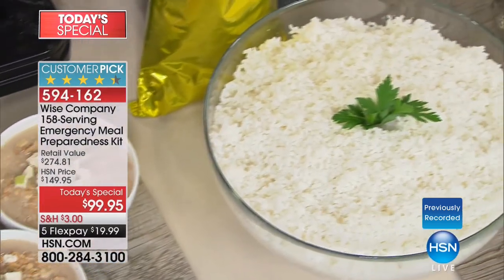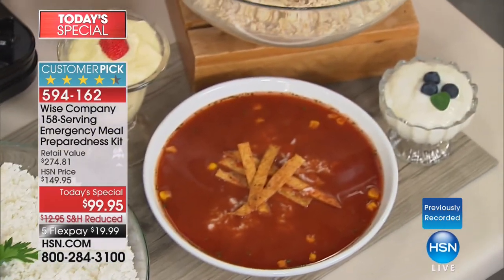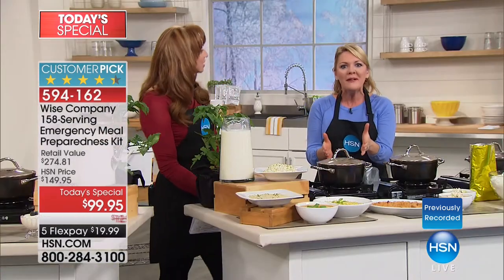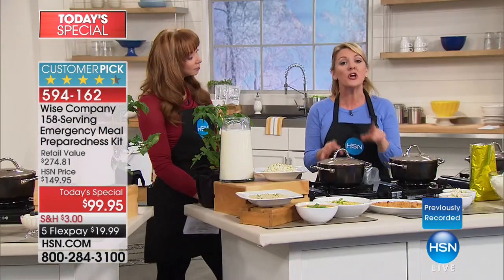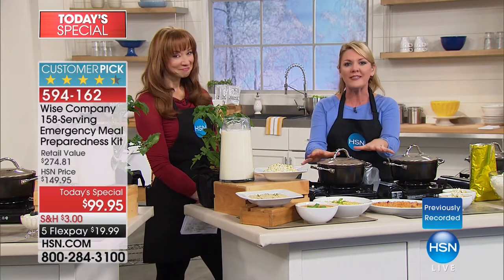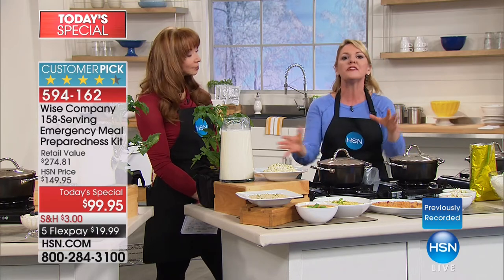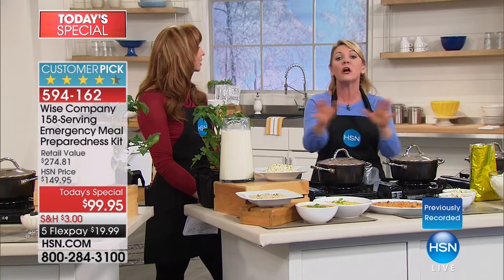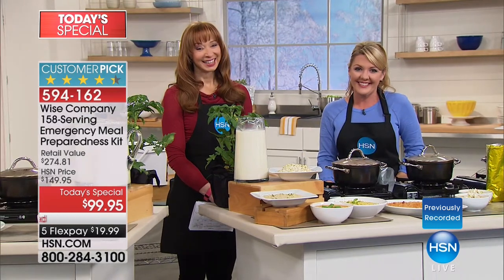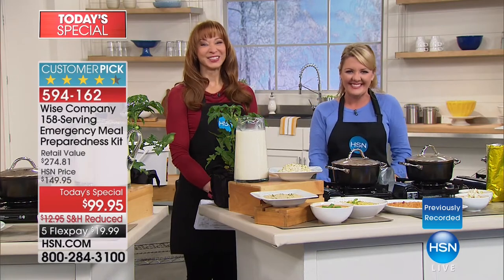When you get it home, open it up and try one. 158 servings is enough to save for an emergency, but also enough that if you need one here and there, you're going to love the taste. I couldn't resist the strawberries — they were the first thing to go. Stephanie, thanks for sharing the good word. All of our love out there in California — stay safe.